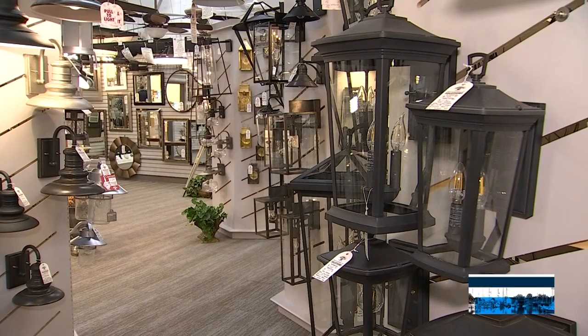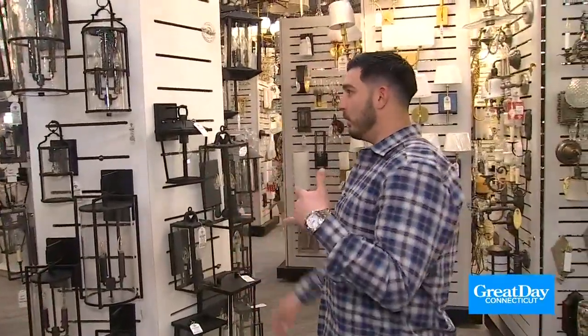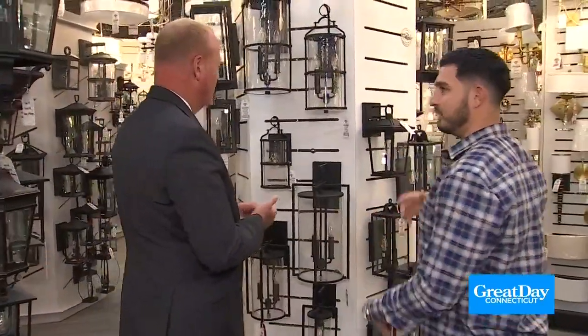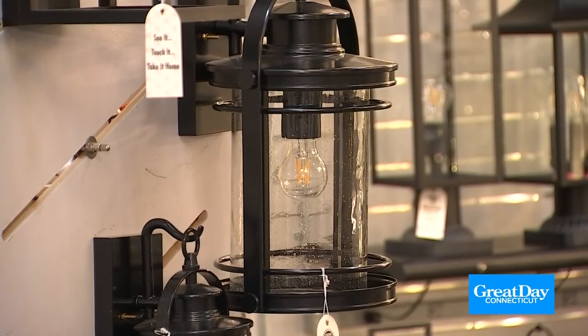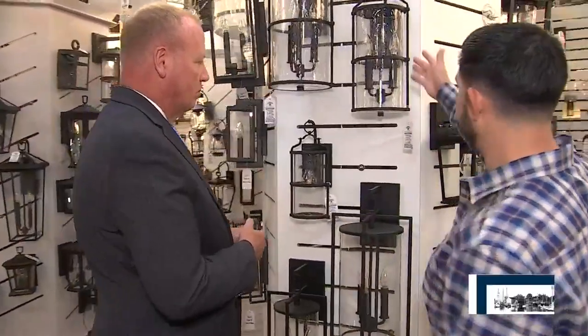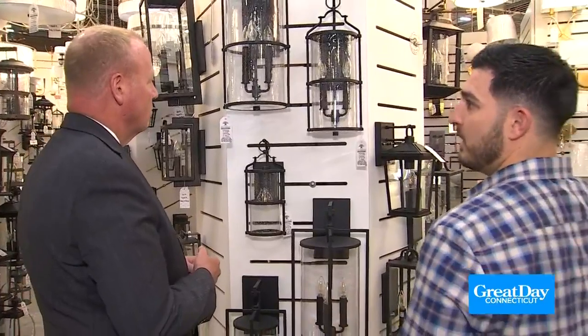Let's start with porch and door lighting — give us a little tour. All different types of looks. Especially in New England, black is still a very prominent finish. It goes with a lot of different types of house colors and sidings. You're starting to see seeded glass being incorporated, clear glass still very popular, and some water glass as well. From extremely small to extremely large, all in the same look and same series. So for your back doors, side doors, garage doors, and entryway doors, we have the right size for every application.